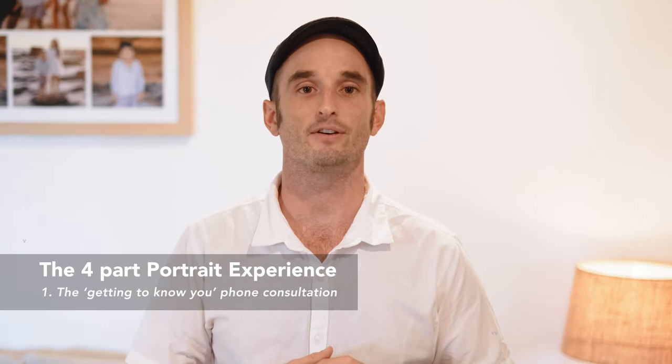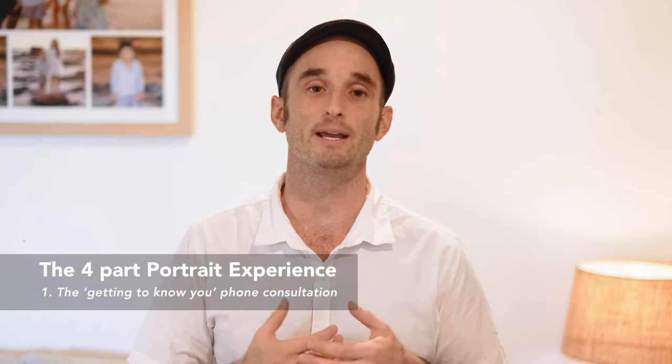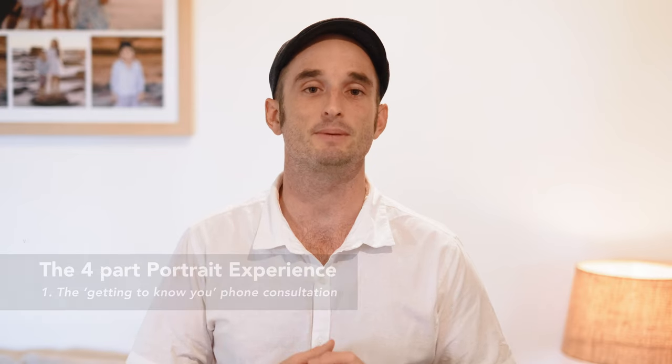The phone consultation is done for us to connect, for you to tell me about your family, your relationships and personalities, and to share your hopes and wishes for your session and photographs. You can ask me any question you may have and we'll then lock in a date for your portrait planning appointment.